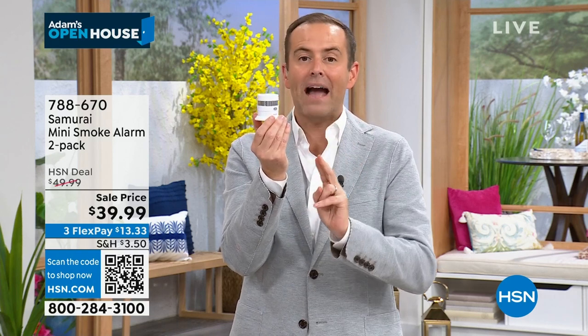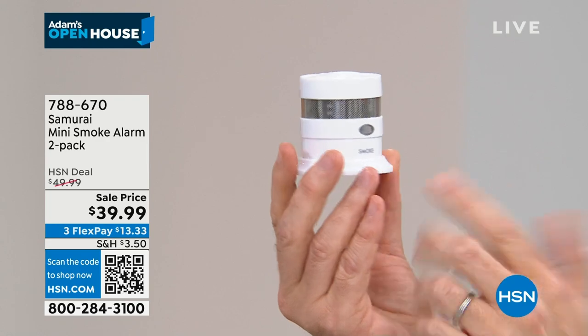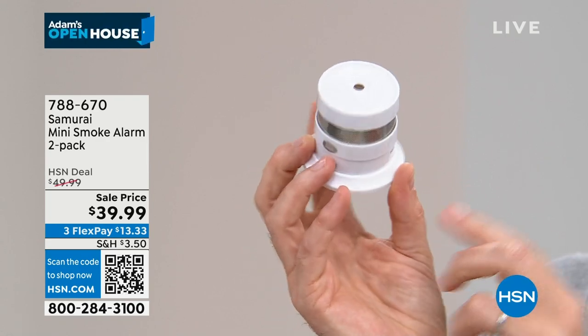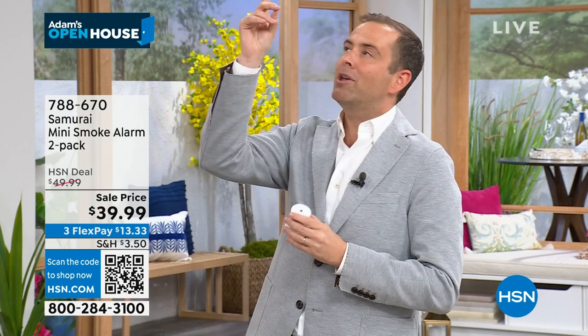Welcome back to Open House - the last open house of March. Three months ago was the final presentation of the now legendary Samurai smoke detector. They are just back in stock with their best configuration: a two-pack for $39.99. The Samurai smoke detector looks different - smaller, sleeker - and it has a 10-year built-in battery. Normal smoke detectors beep at you in the middle of the night, you get frustrated, pull the battery, forget to put it back - that won't happen here.